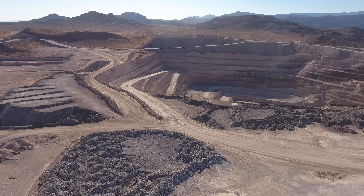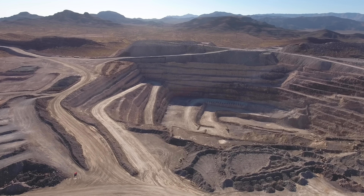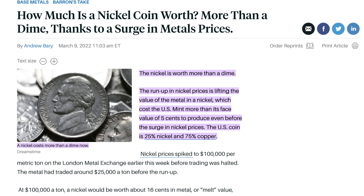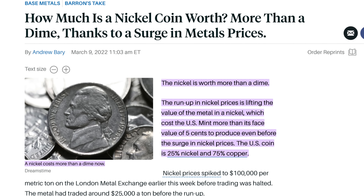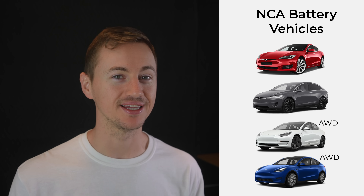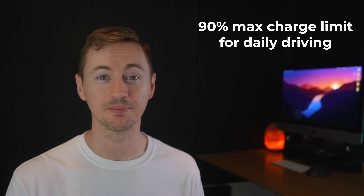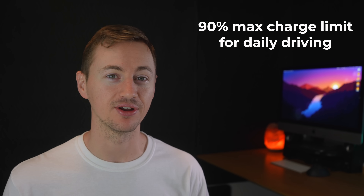This battery chemistry produces some challenges to Tesla — from the ethical dilemma of mining for cobalt, to the high cost of nickel which recently spiked to $100,000 per metric ton and ironically made the value of an actual nickel coin worth more than a dime. Currently the Model S, Model X, and dual motor variants of Model 3 and Model Y are all powered by NCA batteries. With an NCA battery you do not want to charge it past 90% for your daily driving because that can lead to quicker and more severe battery degradation.